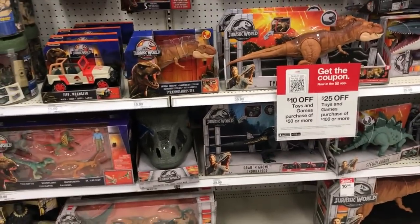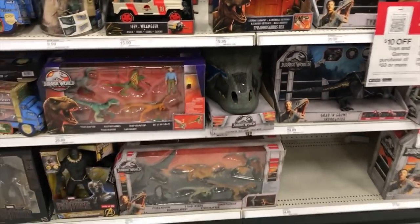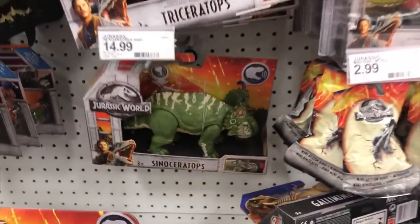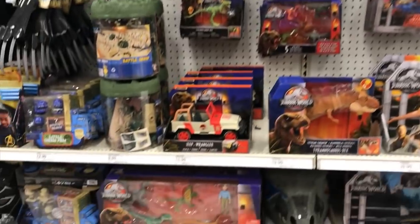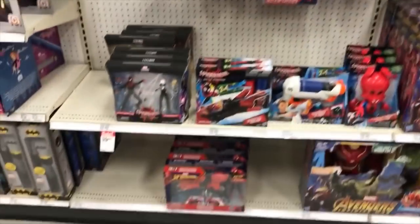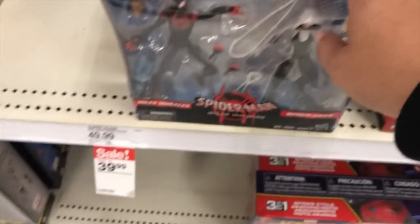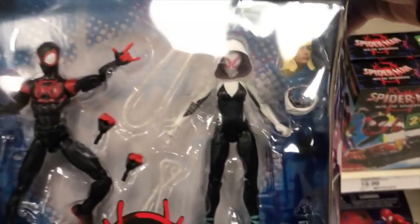Here's the Jurassic Park stuff. There's a new Jeep being released but I don't see it here. I think a lot of these are the same dinosaurs — I don't know if any of these are really new. The toy section here is really clean. Oh, they're on sale for $39.99. This is a really cool looking set though.